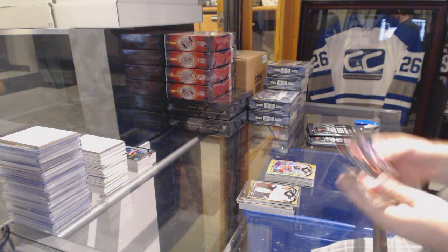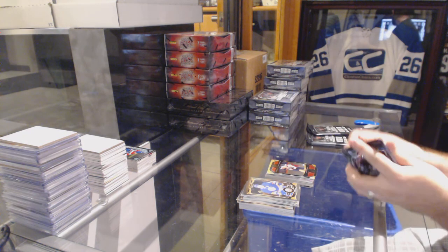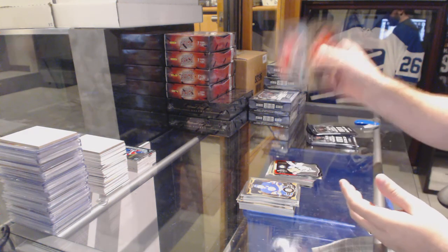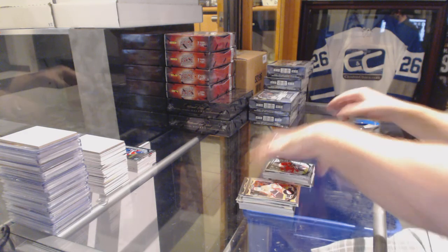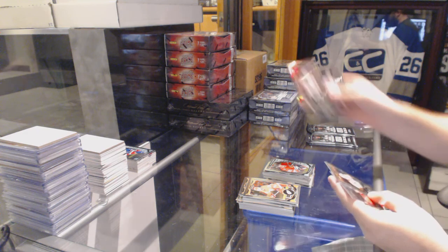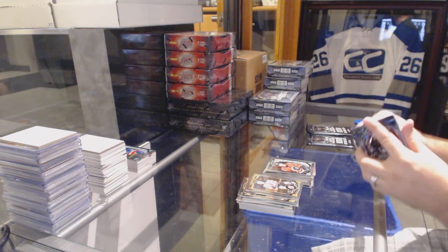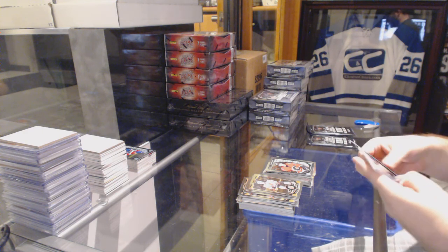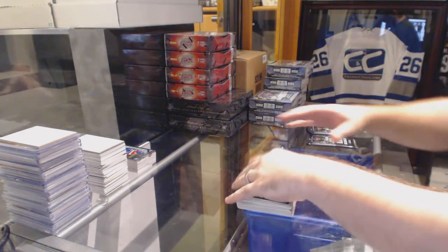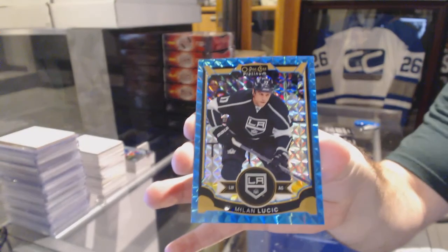We've got for the Philadelphia Flyers, more Czech superstars. Team logos of Pekka Rinne for the Nashville Predators. Panarin for the Chicago Blackhawks rookie. We've got a Claude Giroux rainbow for the Philadelphia Flyers. Sam Bennett rookie for the Calgary Flames. We've got a rookie for the Vancouver Canucks, Hunter Shinkaruk. And we've got a blue cube, numbered to 75 for the LA Kings, Milan Lucic.